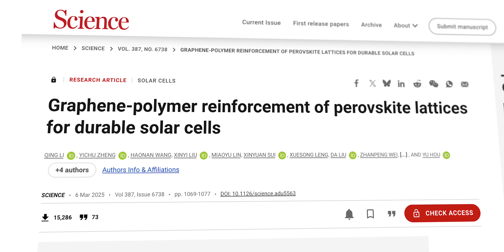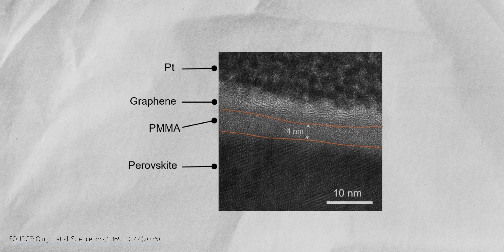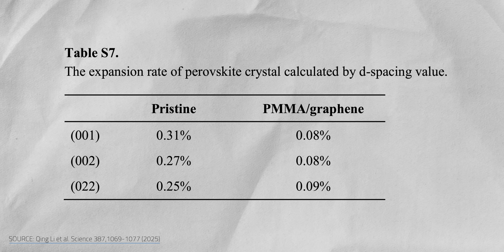At best, that will cut into efficiency; in the worst case, it causes outright structural failure. The ECUST team needed something ultra-thin and ultra-tough to protect perovskite from itself — sounds like the perfect job for graphene. And indeed, they developed a special graphene polymer armor for perovskites. The armor is transparent too, since we obviously don't want to interrupt the PV's process. Their tests showed the graphene armor reduced the expansion rate down to 0.08% — from a tiny amount to next to nothing.